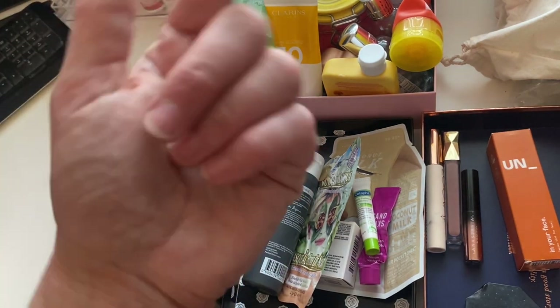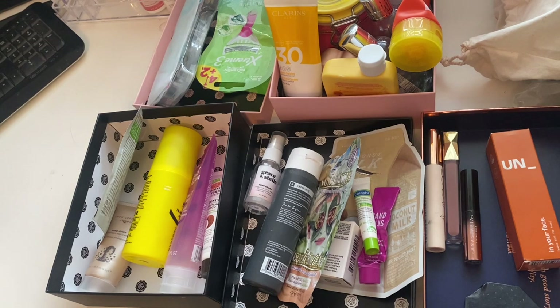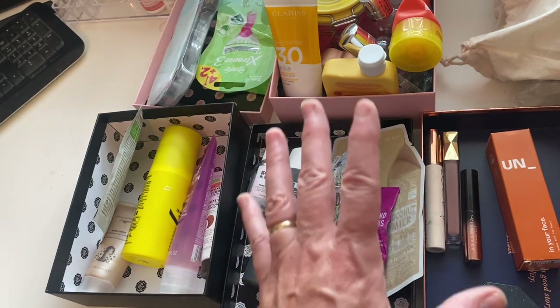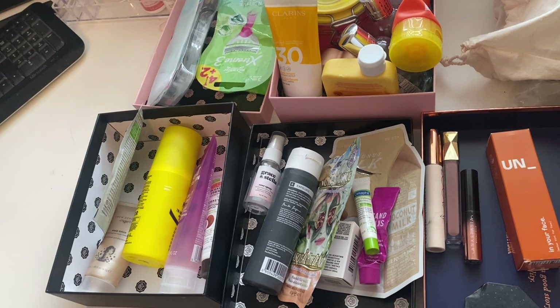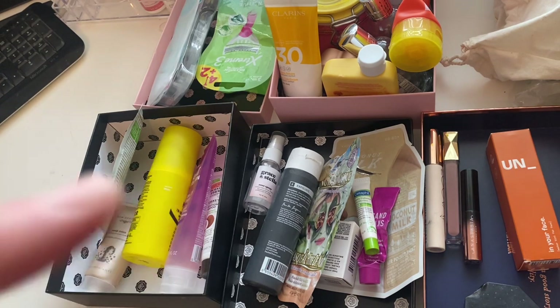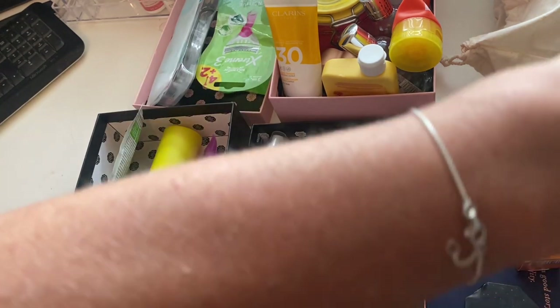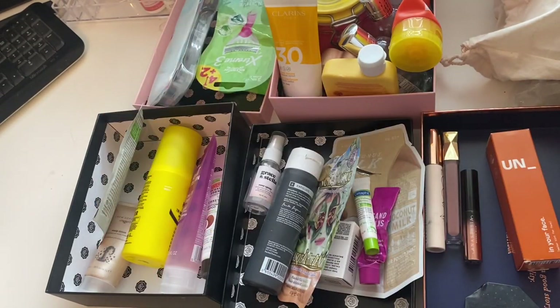For makeup, I had 10 makeup items coming in but only five going out, so my makeup collection has grown by five. Overall numbers for June, excluding miscellaneous products: 36 products in total coming into my collection and only 32 going out, so overall my collection has grown by four. I am now determined to start using these products up more — I'm going to bring back 'turn and burn,' which really helps me get through my minis and single-use products. Thank you so much for watching, take care, and I'll see you in my next video.